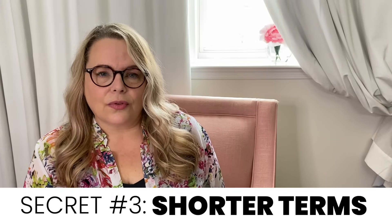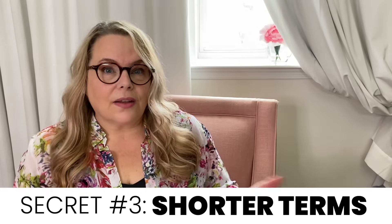Secret number three: shorter terms. So many folks out there know that at 60 months their interest rate is lower than at 72 months. But what some people don't know is that many lenders will stretch that for you a little bit and maybe go to 63 months while keeping the same interest rate, which gives you a little bit of ease with payment. And if you don't have a prepayment penalty, you can pay it off early if you like. You can do odd-month financing to keep you under a threshold where rates would go up.